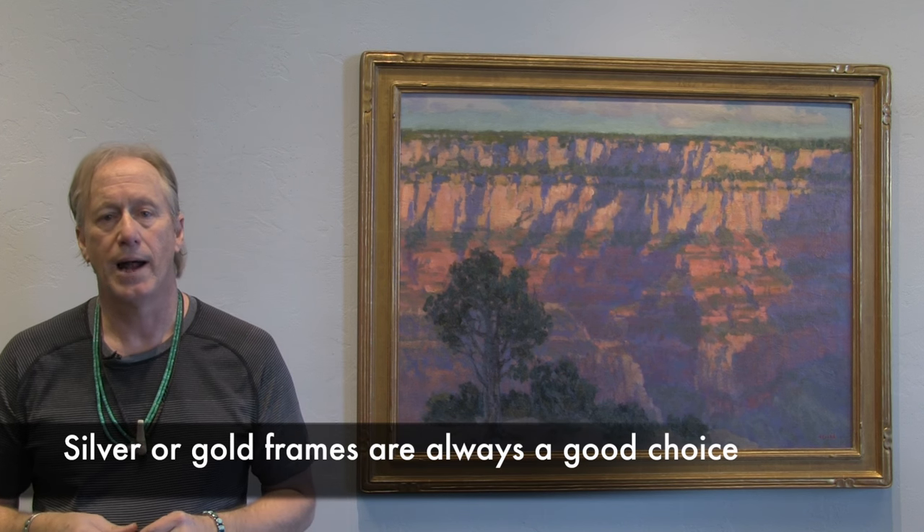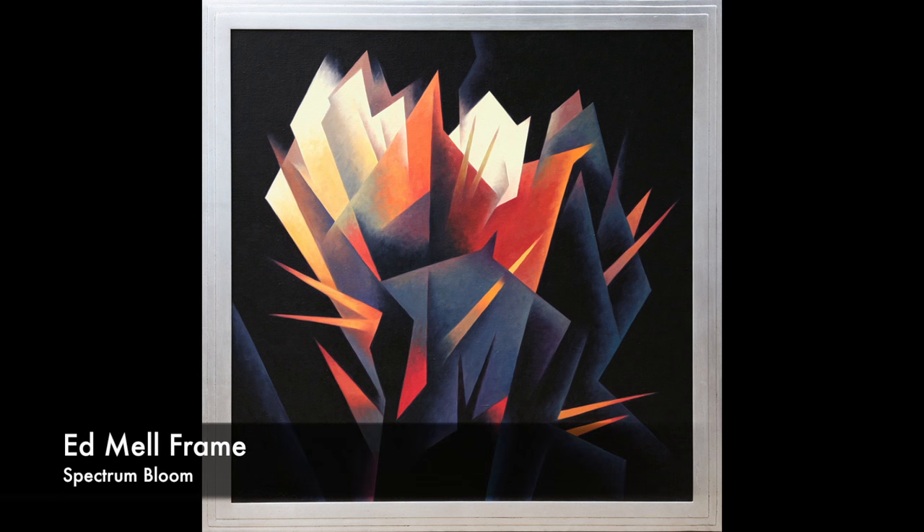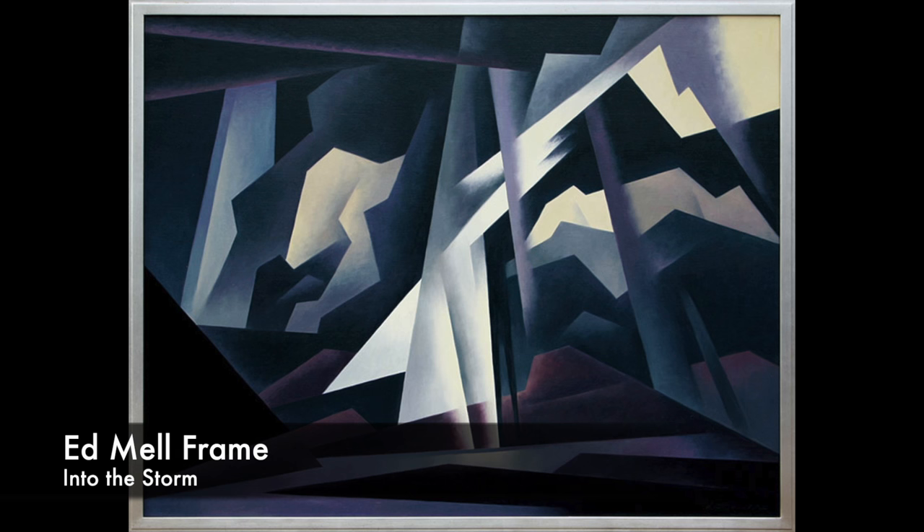A lot of the artists I represent use the same framer over and over and try to keep consistency. Ed Mel is a great example — he's used the same framer for 40 years. His paintings are worth as much because of the great frames as the artwork themselves. Everybody wants a Mel frame on their painting, as they should.